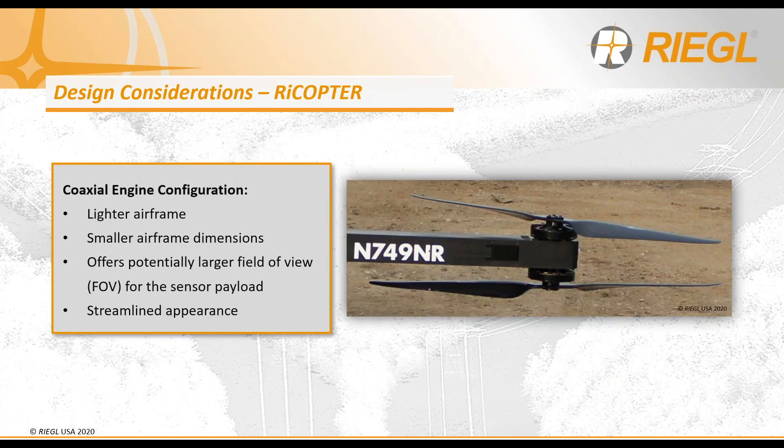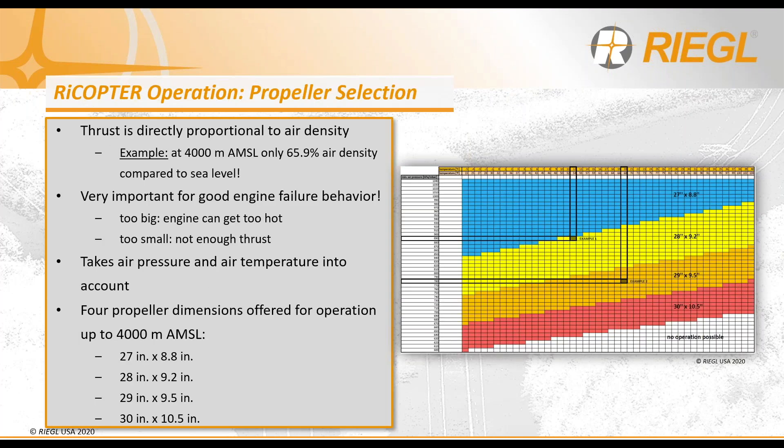The Rycopter utilizes a coaxial engine configuration as they offer a lighter airframe, smaller airframe dimensions, and a larger field of view for the sensor payload due to less obstruction from the propeller arms and a streamlined appearance. T-Motors is the company we use to source our propeller motors, with a work rate of 6,000 revolutions per minute. Not only are system redundancies and motor arm configurations important, but propeller dimensions and flying with the correct size are also factors to consider.